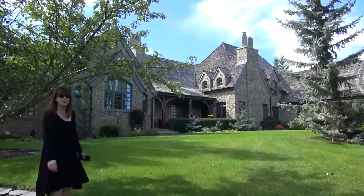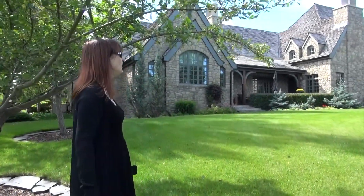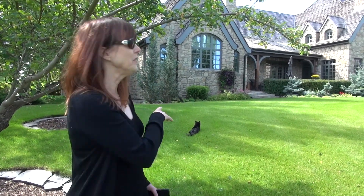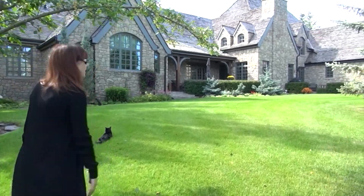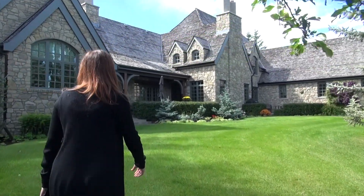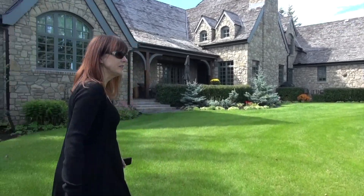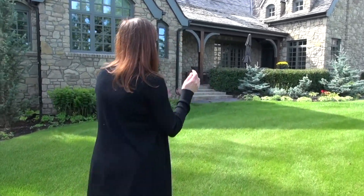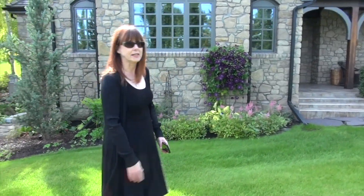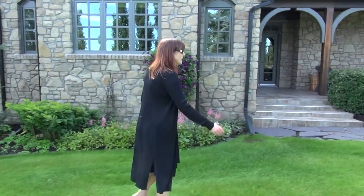One of the other really special things about this home is that there are various patios where you can relax. There's one at the front, and back here there's a covered patio — so even if it was raining you'd be able to sit and have a really lovely place to read a book, gather with friends, or just have some quiet time. It's a really special little spot.